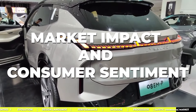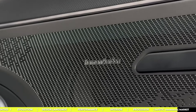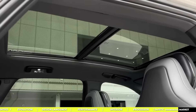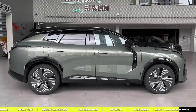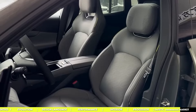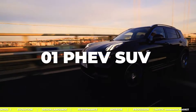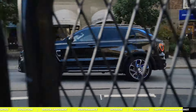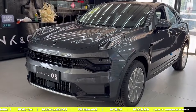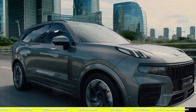Lynk & Co plays a different ballgame with their membership-based services — brand perception, value offering, and the service ecosystem they've built. The sharing economy offers a way to experience cars that's about more than just owning them, and it's already making waves in Europe. The 01 PHEV SUV is doing its thing in the Netherlands and Germany. Back in China, they've got a whole lineup: the 01, 02, 03, 05, 06, and 09, all rocking PHEV and mild hybrid options.